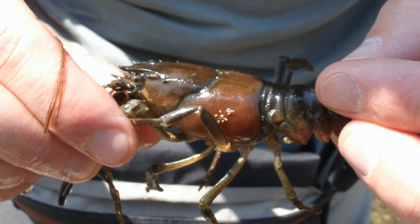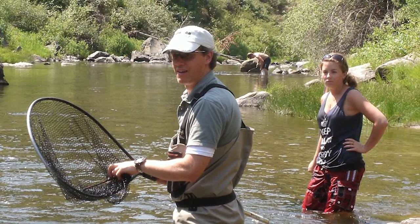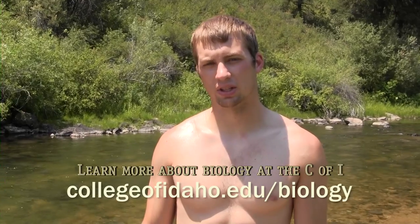Dr. Gunnarsson not only oversees and mentors us, but he's out in the field with us, which is really cool — he's right next to us doing exactly the same work that we have to do. He doesn't expect anything of us that he wouldn't do himself.